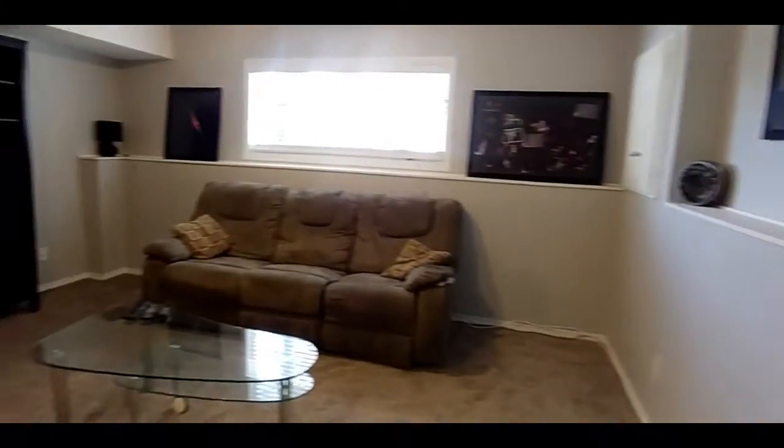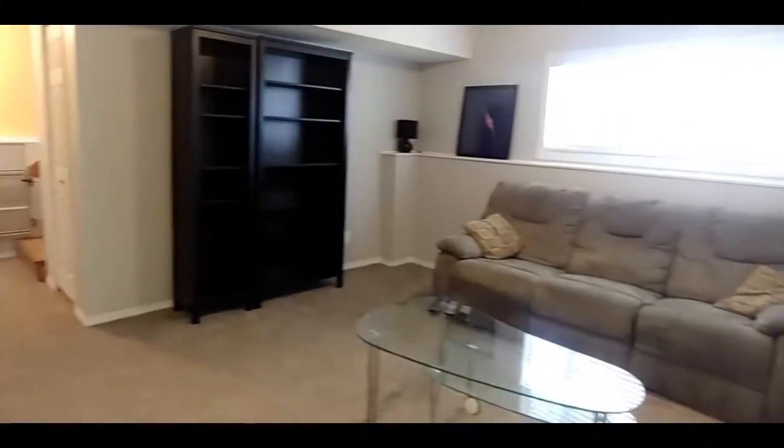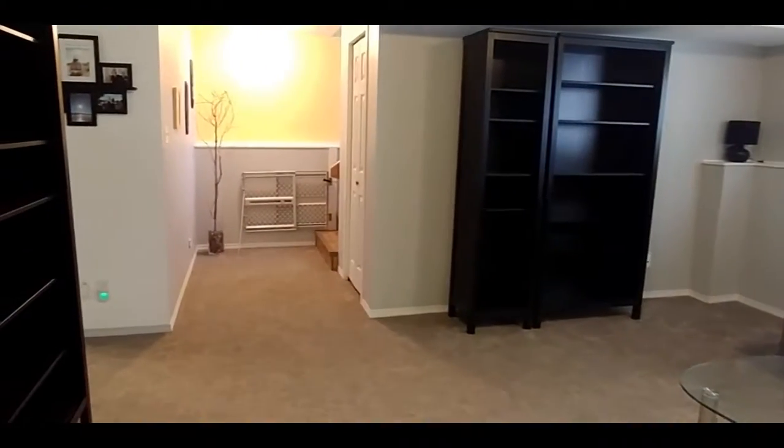And now down in the family room — nice and large. Notice the new carpets.